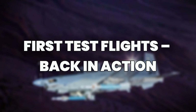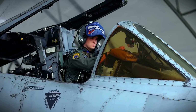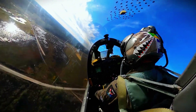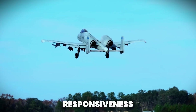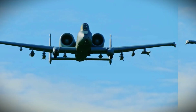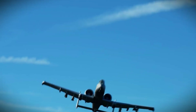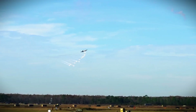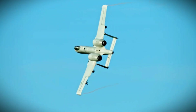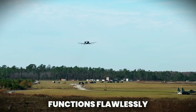The upgraded A-10s have now begun real-world testing, and the results are impressive. Initial flight evaluations show significant improvements in responsiveness. Pilots report that the new systems make missions smoother, with less pilot workload and more focus on the battlefield. Test flights have taken place at major US air bases, where engineers are analyzing flight data, weapons performance, and onboard systems under real combat-like conditions to ensure everything functions flawlessly.